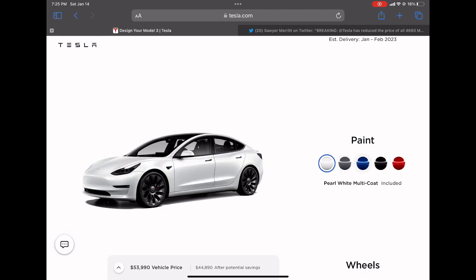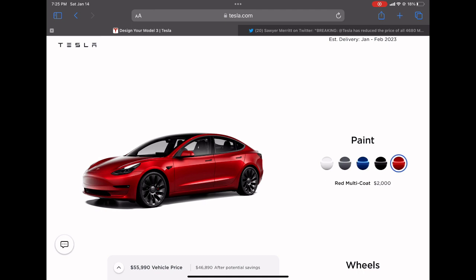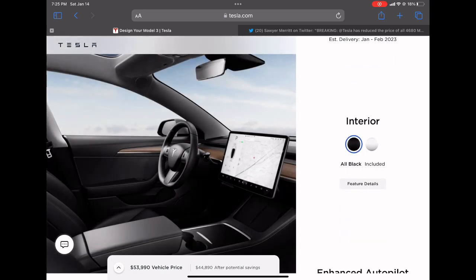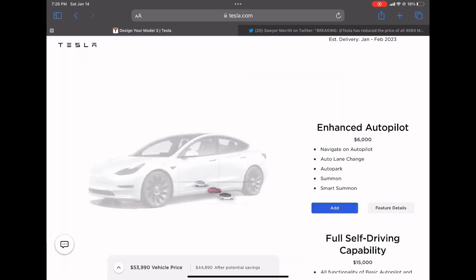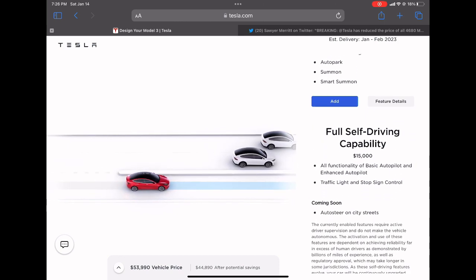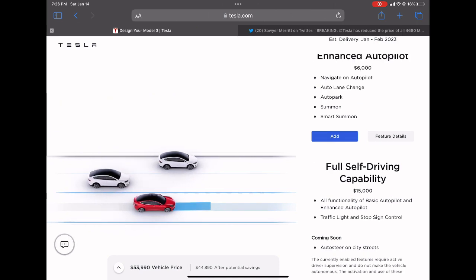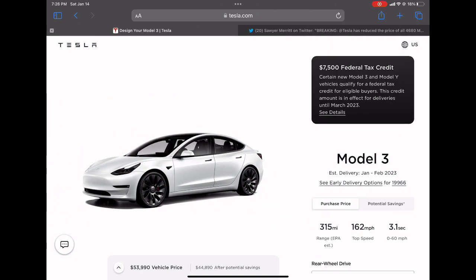If you still want options for the paint, white is included but everything else costs extra, with red costing up to $2,000. This comes with the 20-inch Uber Turbine wheels, which look beautiful. The interior black is included and white is an extra $1,000. You can also buy enhanced autopilot for $6,000 and Full Self-Driving for $15,000. Personally I don't think these are worth it, but a monthly subscription around $99 a month would be something I'd consider.